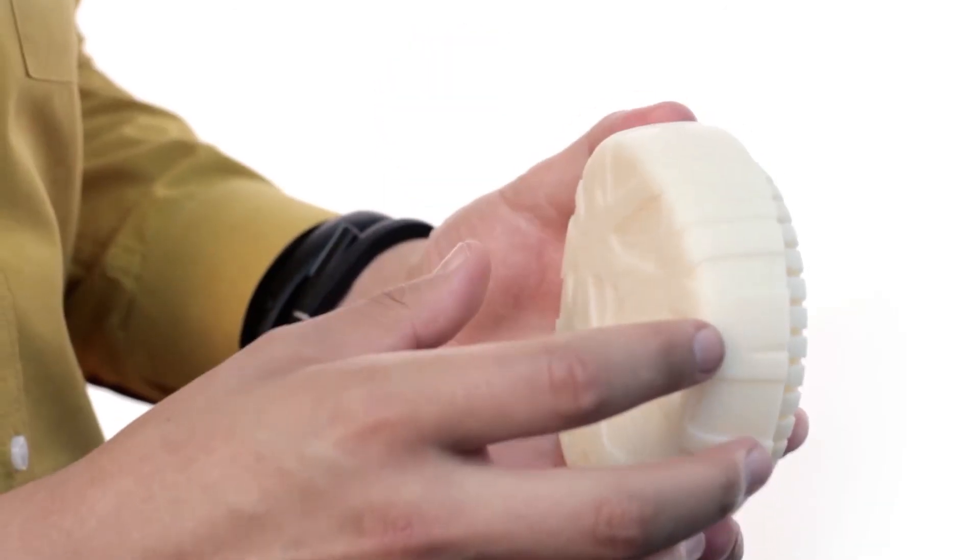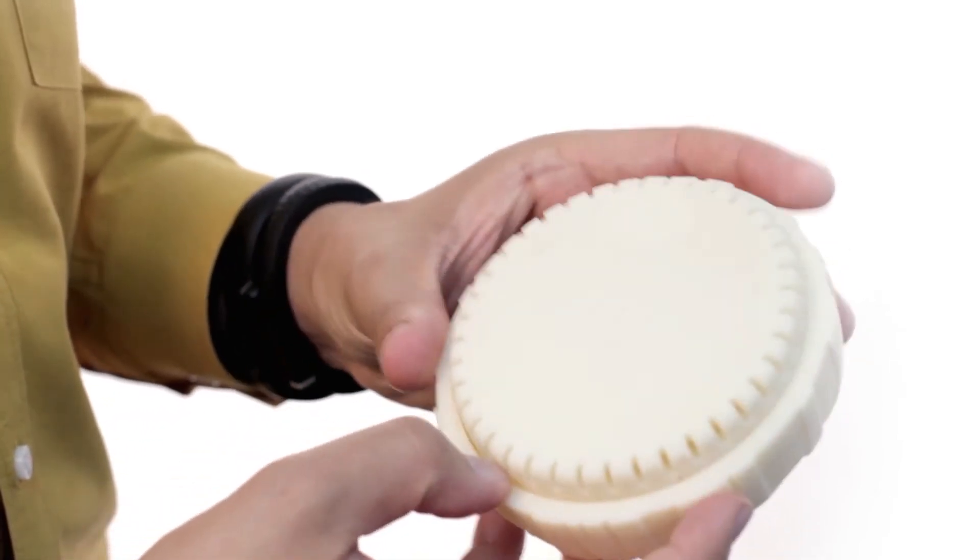Current smoke detectors just don't do this. They're bulky, inelegant, and annoying — to the point where half of smoke detectors in this country don't work. With Canary, we envision a better way.